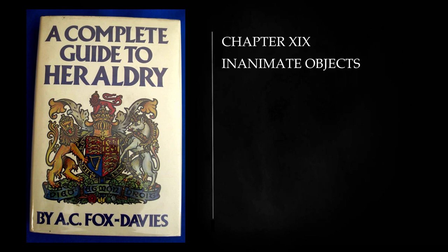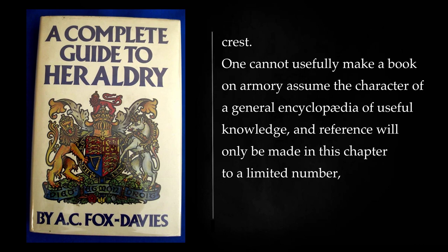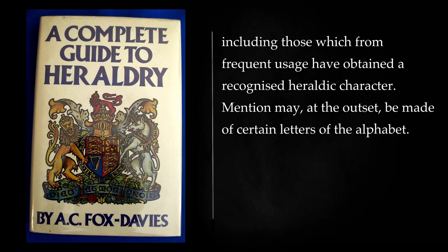Chapter 19: Inanimate Objects. In dealing with those charges which may be classed under the above description, one can safely say that there is scarcely an object under the sun which has not at some time or other been introduced into a coat of arms or crest. One cannot usefully make a book on armory assume the character of a general encyclopedia of useful knowledge, and reference will only be made in this chapter to a limited number, including those which from frequent usage have obtained a recognized heraldic character.